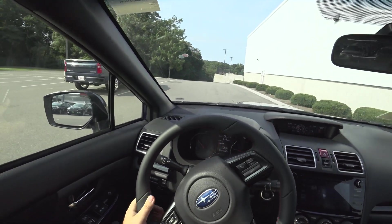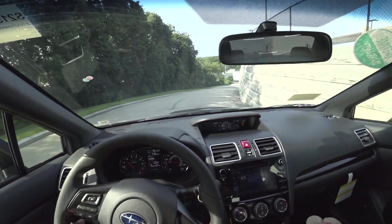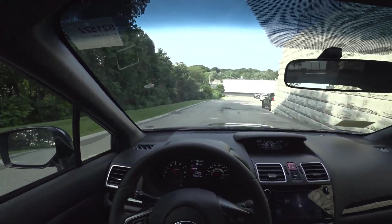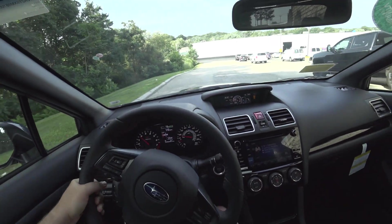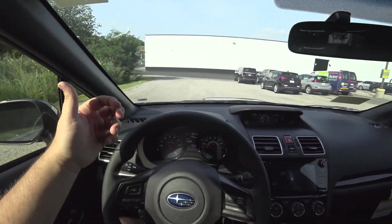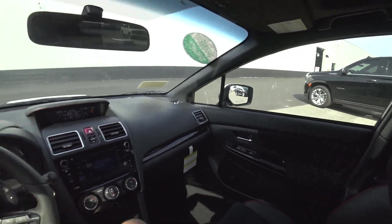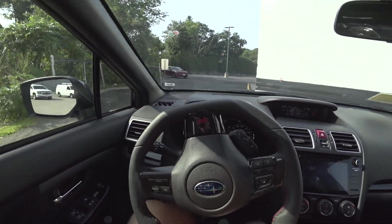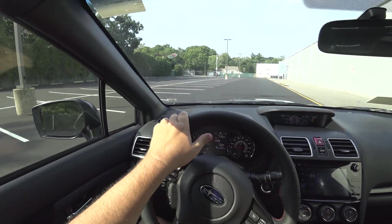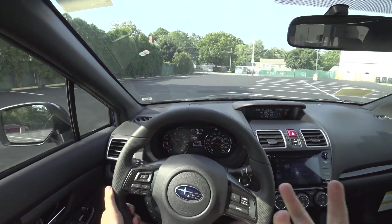Still tons of fun to drive on the street, but the boost is not immediately there — you kind of have to dig for it just a little bit more than the WRX. Personally that makes me like this a little bit more. It just feels a little bit more special. I think if you drive both you'll definitely agree that the STI has a lot more of a track car feel to it.